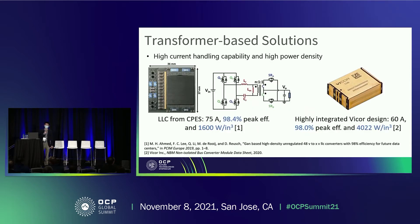One approach to implement the IBC is to use transformer-based converters. This solution can offer high current handling capability and high power density. I'm showing two leading designs. One is from CPS — the LLC converter — which can offer very high output current and high peak efficiency, with good power density. Another example is the highly integrated vehicle design shown on the right-hand side, which has good peak efficiency and very high power density of around 4,000 watts per cubic inch.